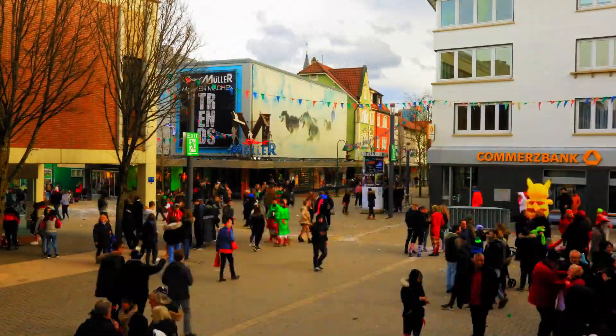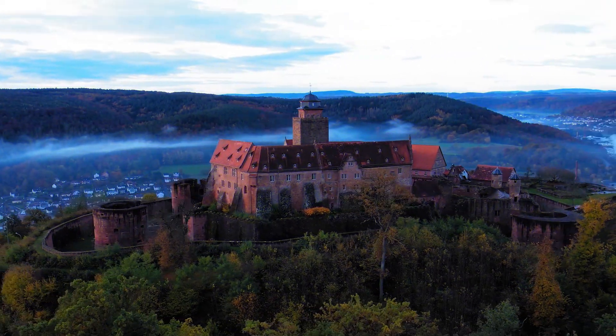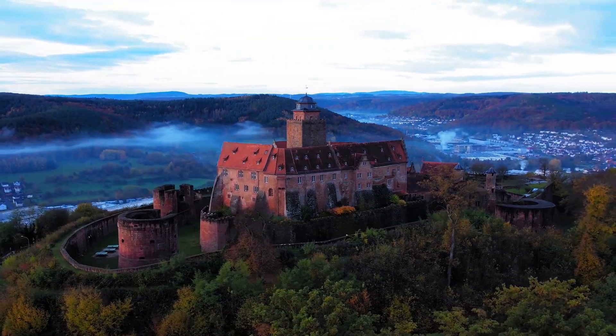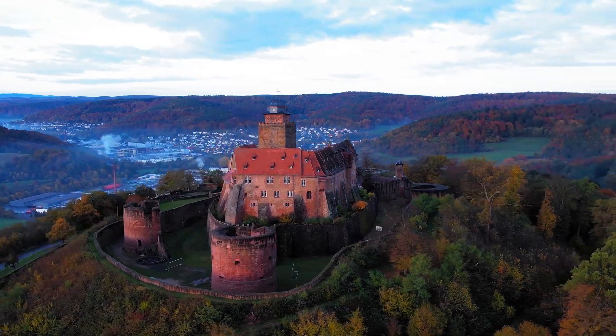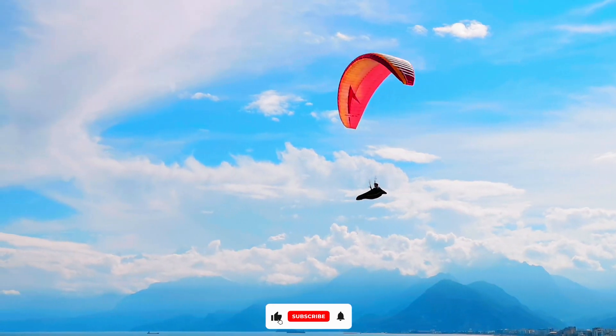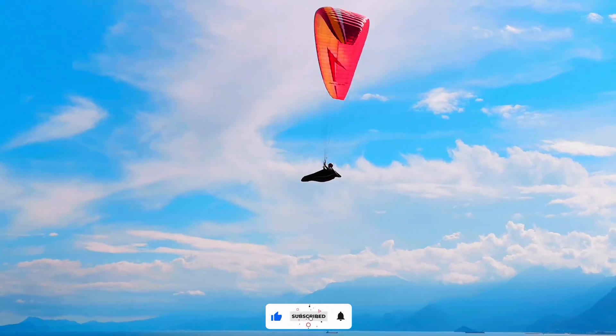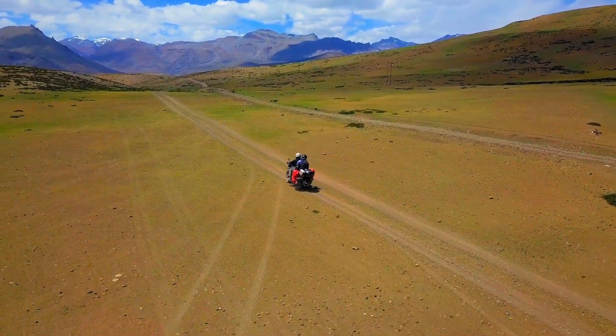And there you have it — our journey through the top 15 travel destinations and places to visit in Berlin, Germany. This city is a captivating blend of history, culture, and creativity, offering something for every type of traveler. If you enjoyed this virtual tour, don't forget to like, subscribe, and hit that notification bell. Until next time, auf Wiedersehen and safe travels!